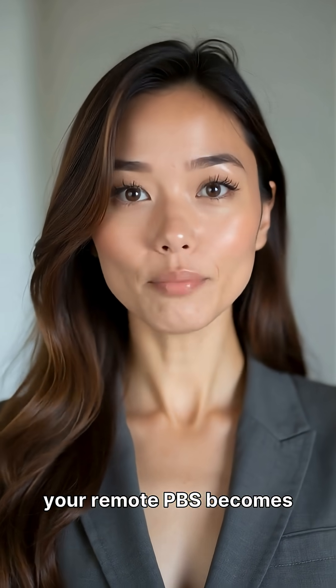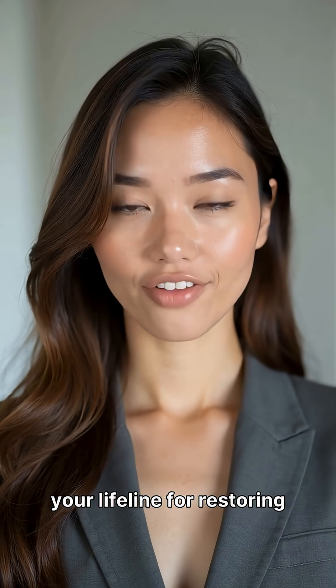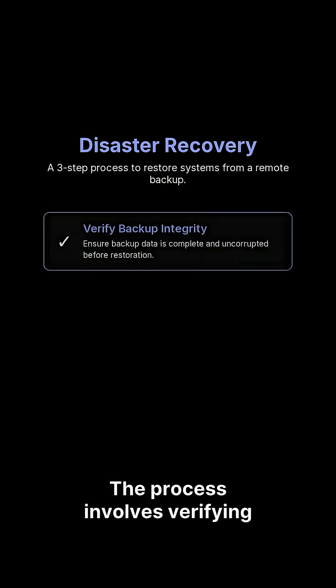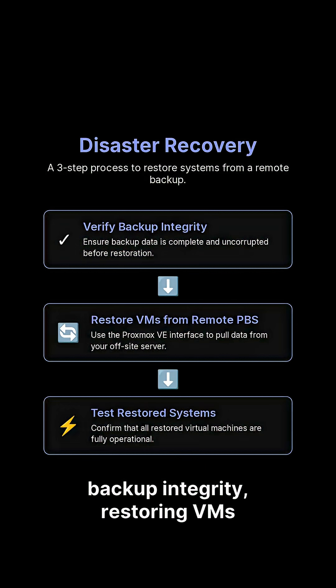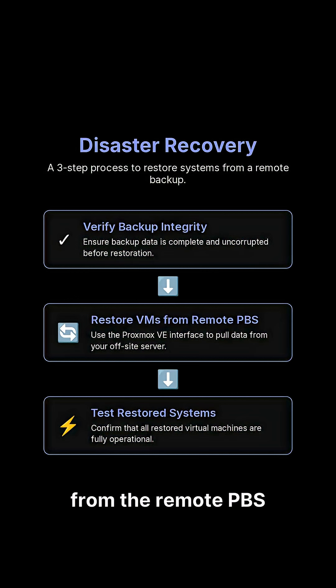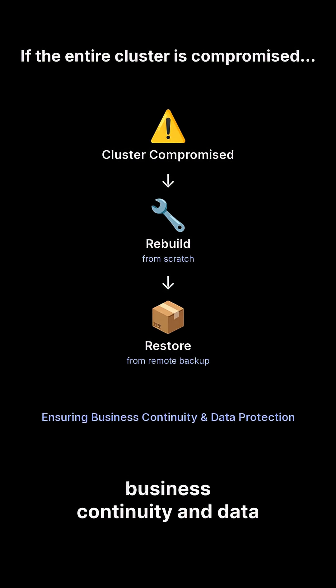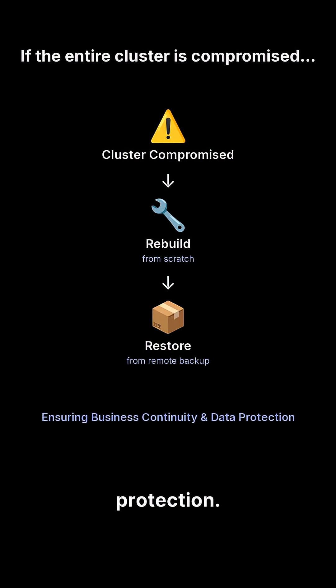In a disaster scenario, the synced data on your remote PBS becomes your lifeline for restoring virtual machines and containers. The process involves verifying backup integrity, restoring VMs from the remote PBS via the Proxmox VE interface, and testing the restored systems. If the entire cluster is compromised, you'd rebuild it before restoring, ensuring business continuity and data protection.